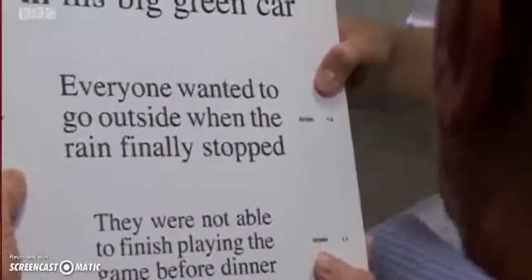Everyone wanted to go outside when the rain finally stopped. That's perfect. So this is an amazing improvement. I just couldn't believe it. Each morning I'd pick things out in the bedroom to look out in the garden. It's unbelievable. I'm really chuffed, you could say.